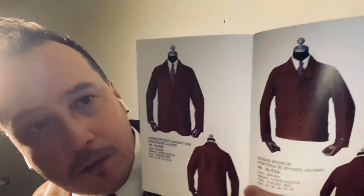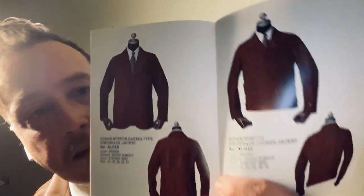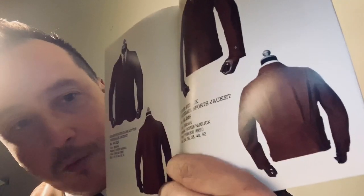Horseback, new buck, safari type pinchback sports coats — a little short jacket there. Check out the action back on this one, belted as well.